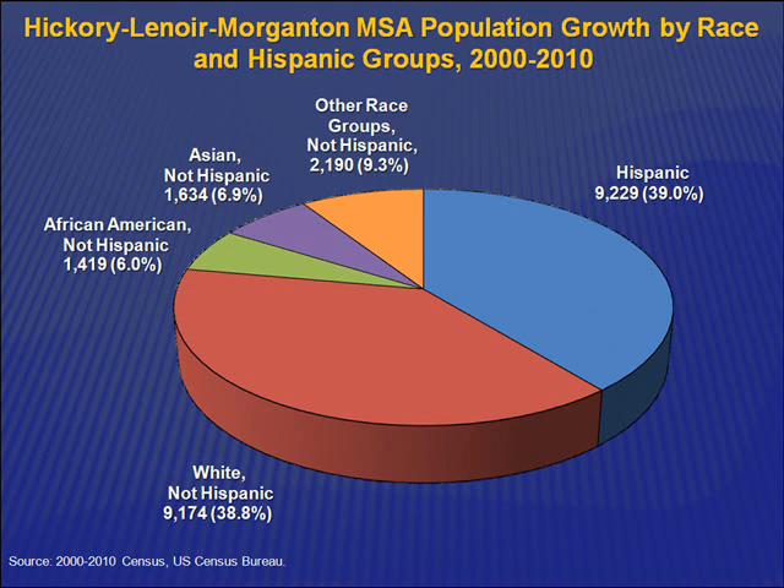When did this growth occur? A lot of it has been that 2000 to 2007 period. We probably haven't had as much the last couple of years. But the census is a 10-year snapshot, so we just have to wait until it's tallied again in 2020. But that would be my suspicion.